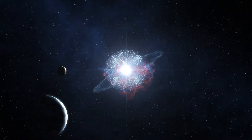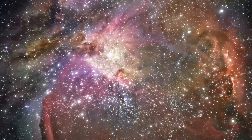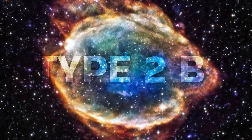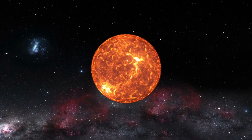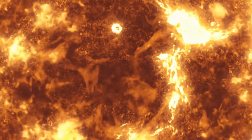The infrared echo is accompanied by a scattered light echo. The recorded spectrum of the optical light echo proved the supernova was of Type 2b, meaning it resulted from the internal collapse and violent explosion of a massive star — most probably a red supergiant with a helium core which had lost almost all of its hydrogen envelope.